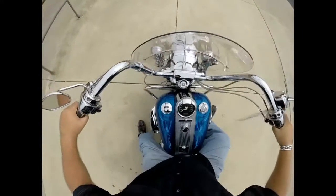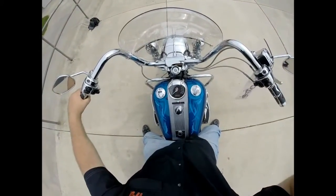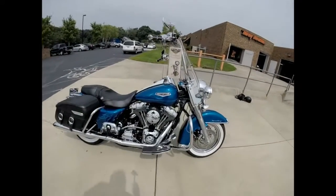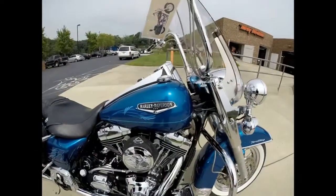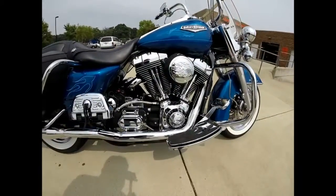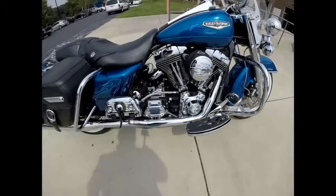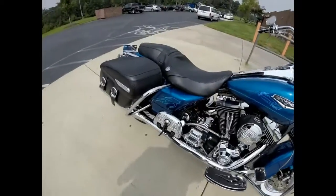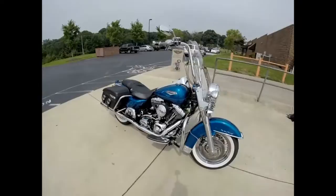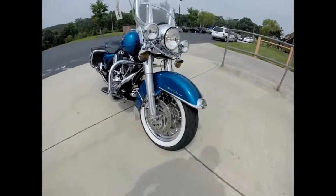I'm going to walk around and tell you a little bit more about this bike. That's a beautiful bike. Got the beautiful blue paint set and the pin striping all the way throughout. Got a stage one upgrade with a breather, set of pipes, lots of chrome extras like the footboards and controls, passenger footboards. Got the hard leather saddlebags, white wall tires with the lace profile wheels, chrome script on the front fender.